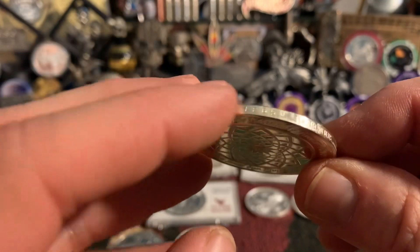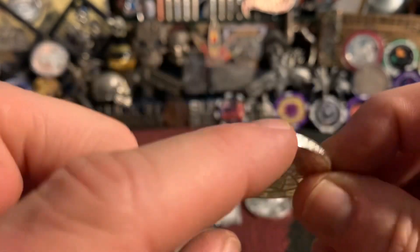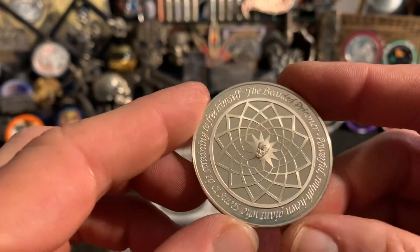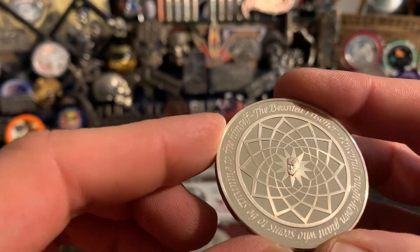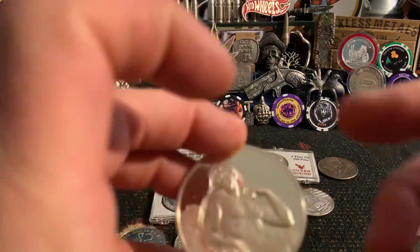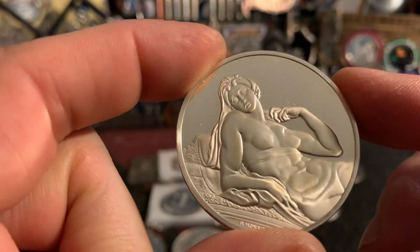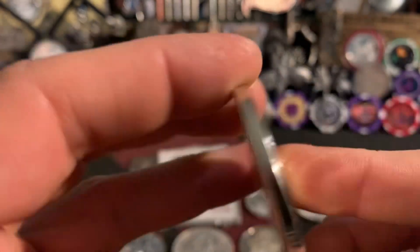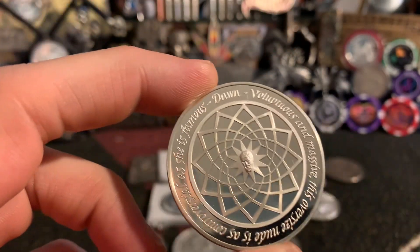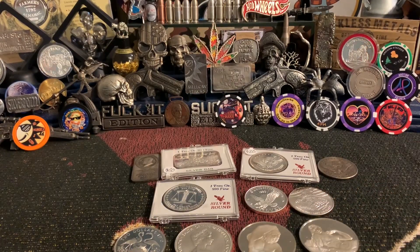Then you've got some of these Michelangelo series rounds — super mirror finish on these sterling silvers. They've got information on the rim. I should probably be wearing gloves with these but I know they've been handled a little bit. Sorry about the nudity — we've got some tatas. That's another one in the Michelangelo series, so you've got two of those — four sterling silver rounds and coins total.